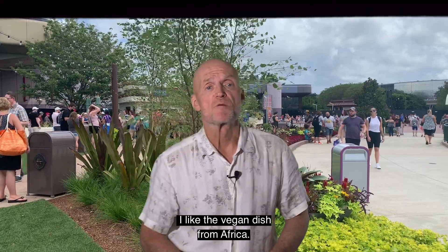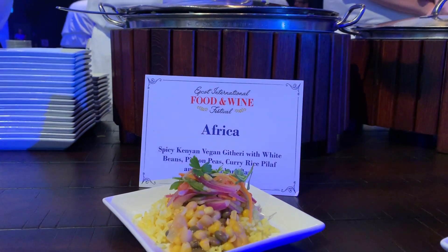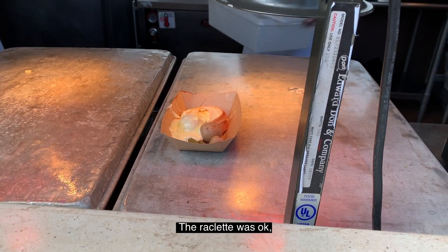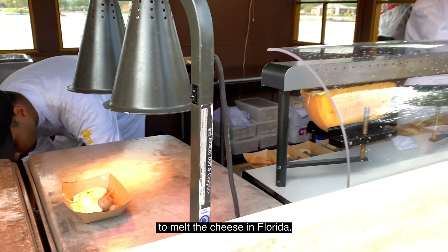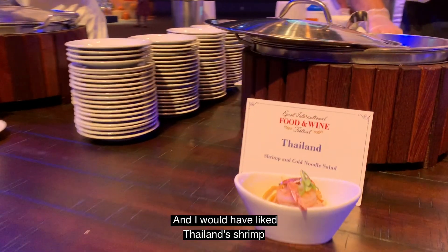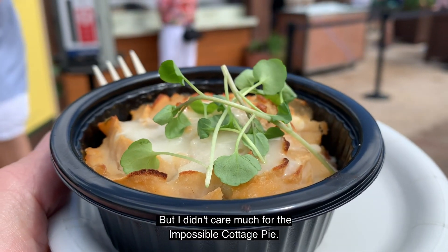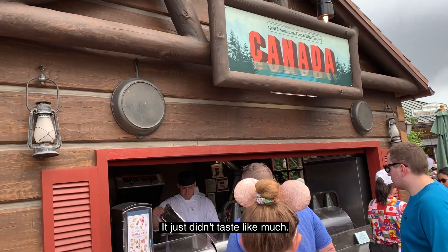I like the vegan dish from Africa — the spicing was forward and the portion was ample. The striped bass tostada from Coastal Eats was good too. The raclette was okay, though I'm not sure they need those heat lamps to melt the cheese in Florida. I also really liked the jerk spiced chicken from Islands of the Caribbean, and I would have liked Thailand's shrimp and cold noodle dish if different noodles had been used. But I didn't care much for the impossible cottage pie — it just didn't taste like much.